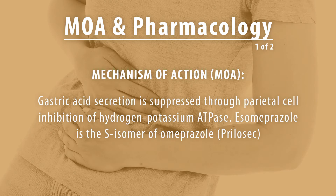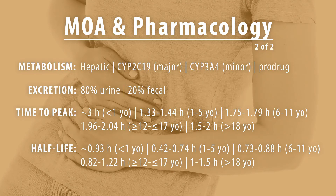Mechanism of action and pharmacology: gastric acid secretion is suppressed through parietal inhibition of hydrogen-potassium ATPase. S-omeprazole is the S-isomer of omeprazole (Prilosec). It is metabolized hepatically, primarily via the CYP2C19 pathway and to a lesser extent the CYP3A4 pathway. It is a prodrug converted to an active sulfonamide form. 80% is excreted in the urine, primarily as inactive metabolites, with the other 20% excreted fecally.